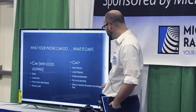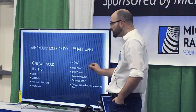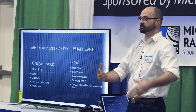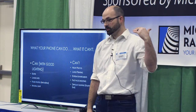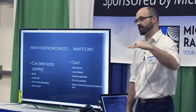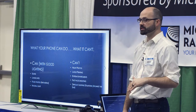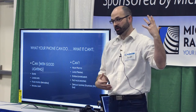Difficult lighting situations are also a challenge — similar to extreme environments. Let's say you're at the beach and you want to take a selfie, but the sun is behind you. Depending on the position of that sun, the photo is going to turn out pretty terrible. Your face is going to be very dark and that sun is going to be very bright.